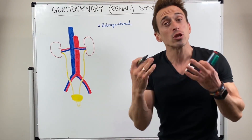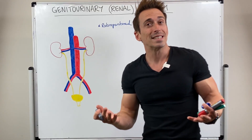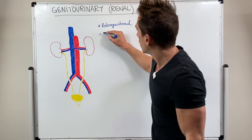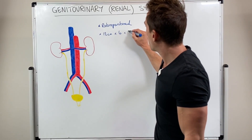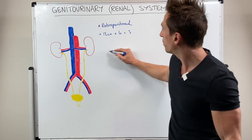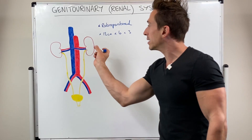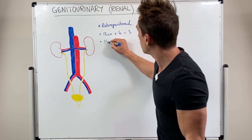Now when we look at the size of the kidneys, they're 12 centimeters by 6 centimeters by 3 centimeters — so 12 centimeters tall or long, 6 centimeters wide, and 3 centimeters thick. They weigh around about 150 grams.